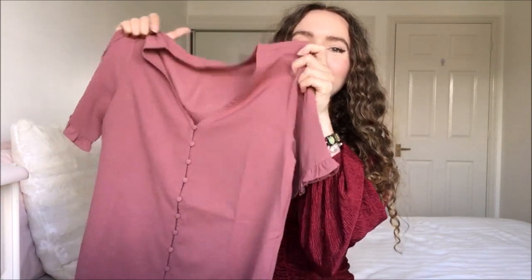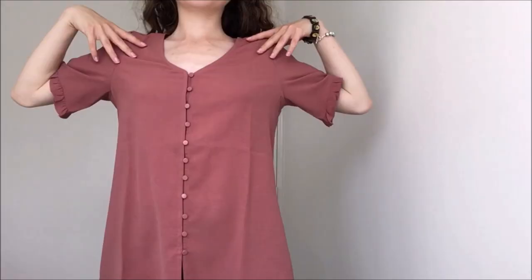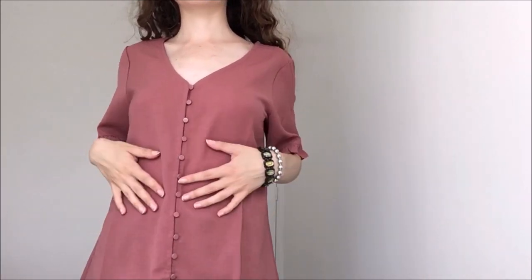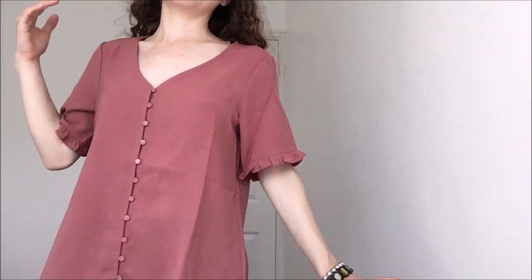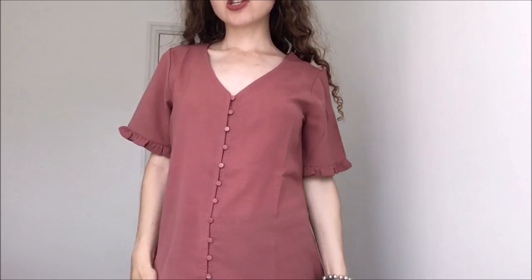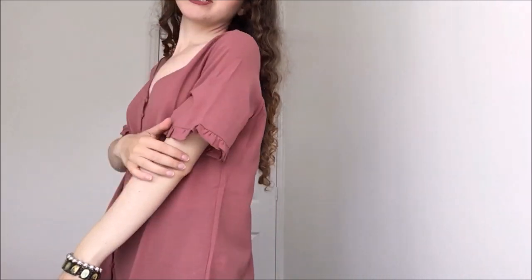The next piece is this gorgeous dusty rose pink top. It has a button-down detail all the way down the front, little frilly sleeves which are so cute, and it's also a v-neck — you know I do love a v-neck. It's going to be super cool in the summer but also really nice for layering in autumn and winter. It's such a lovely lightweight fabric. This is how the top looks on — the perfect everyday top because it's super lightweight and cooling. The little sleeves are so adorable and you can definitely wear this with literally anything, maybe straight leg white jeans.